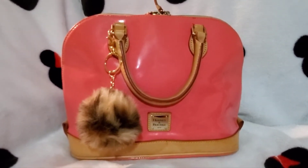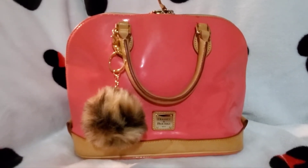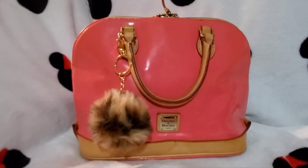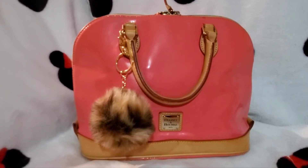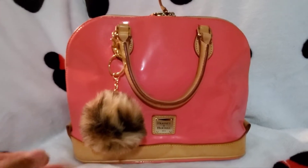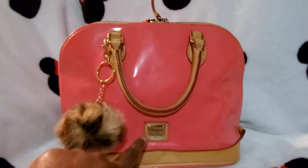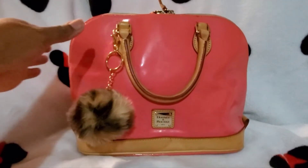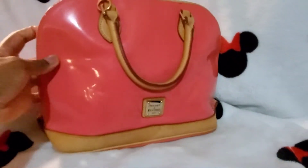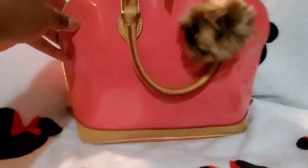So today I am going to be switching into my Dooney & Bourke patent leather zip zip satchel in the color — I believe this is called hot pink or pink. On the front of the bag I have a leopard pom-pom, and you can see the Dooney & Bourke plate on the front. This bag does have feet on the bottom.